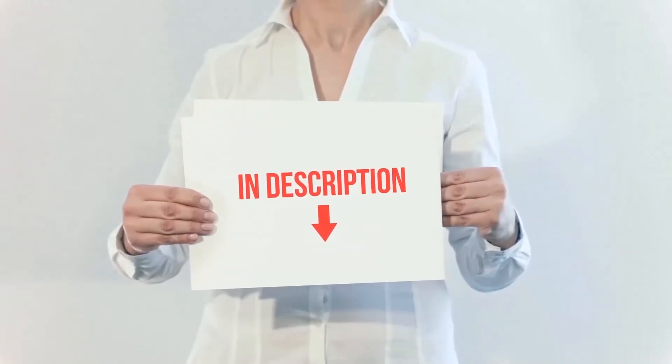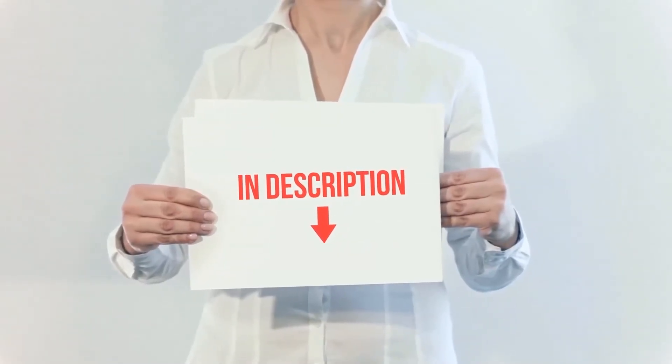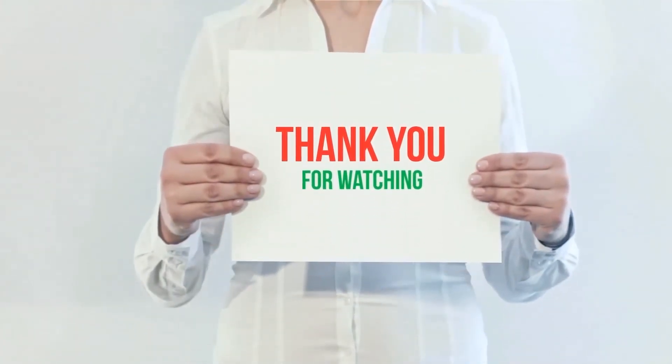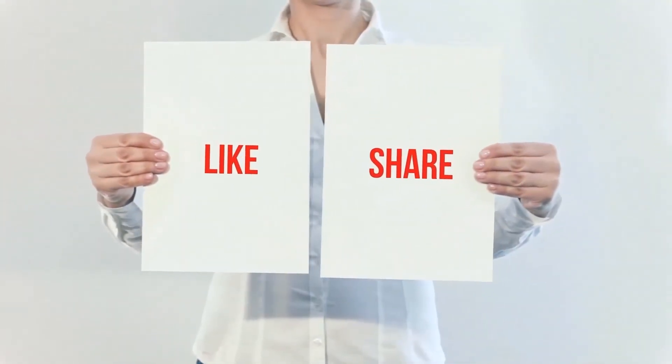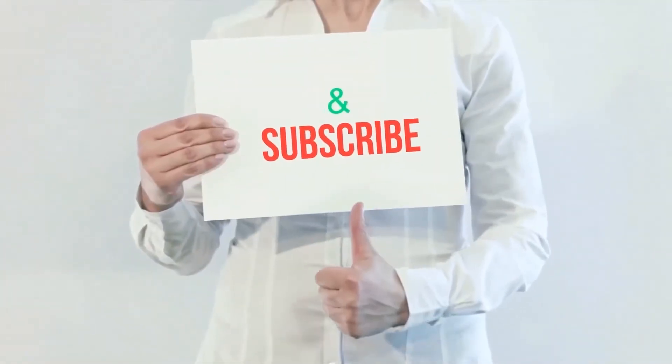I have included the product links in the description. You can check out those links for more information and the latest price. Thank you for watching this video. Please hit the like button, share with your friends, and be sure to subscribe.